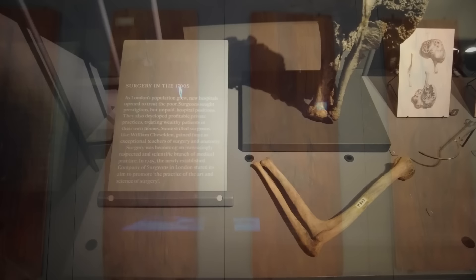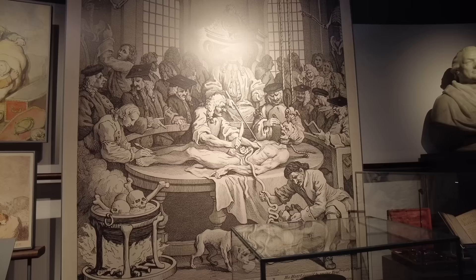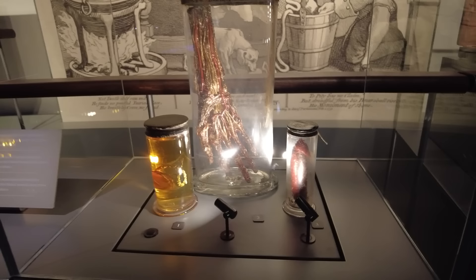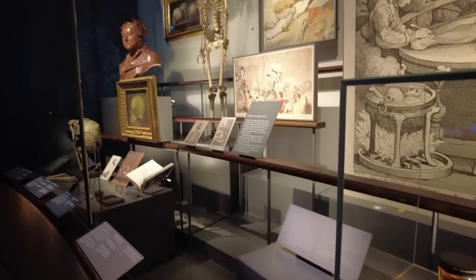Now we're moving on to surgery in the 1700s. This grisly drawing depicts in a humorous way the practice of postmortem dissection, which was finally becoming more accepted as a teaching method by the end of the 18th century. The formally banned practice was sanctioned after Parliament introduced two schemes to hand over the bodies of executed criminals to anatomists — including barber surgeons and more professional surgeons like Dr. Hunter — for dissection and learning purposes. However, the demand wasn't met by the number of executed criminals, so body snatching was still rife.